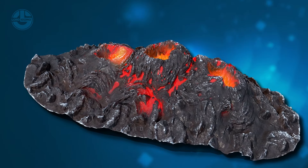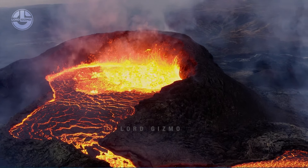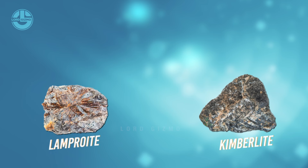Luckily, a volcanic eruption brings this precious gemstone out in the form of magma. There are two main types of magma that carry natural diamonds to the surface: kimberlite and lamproite.